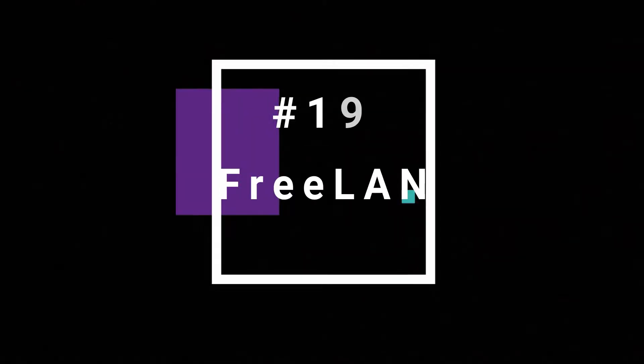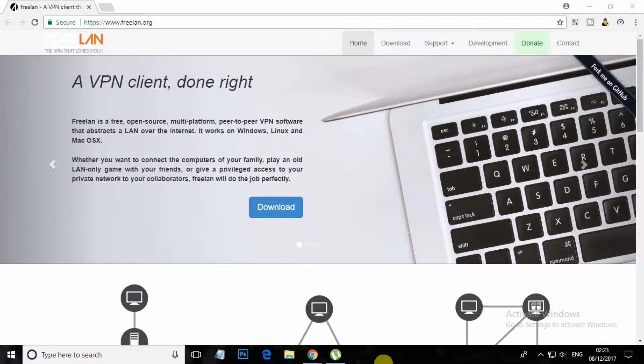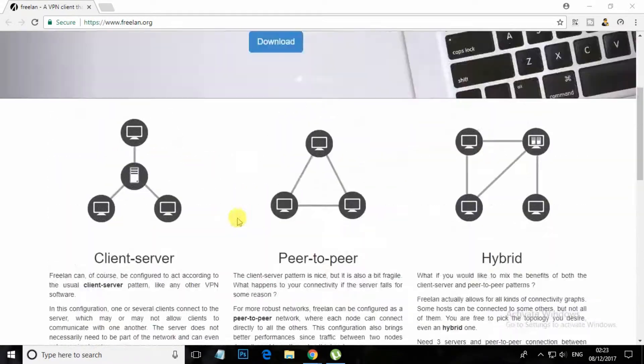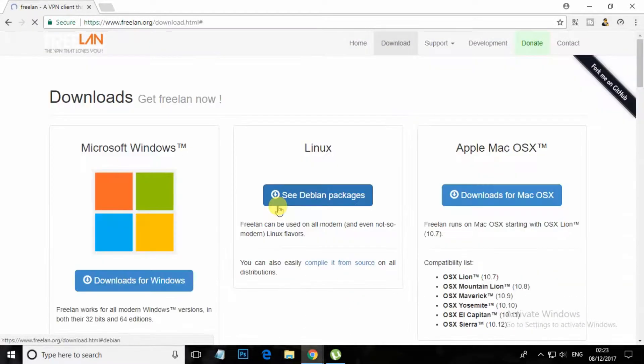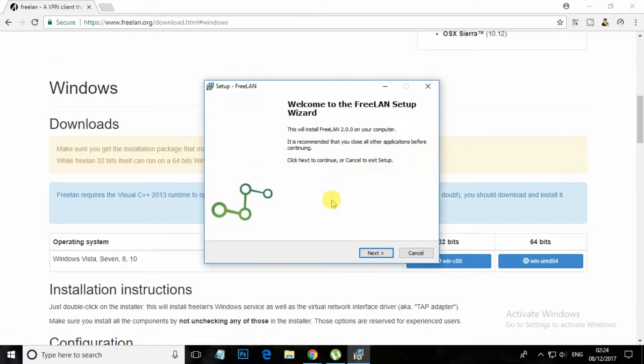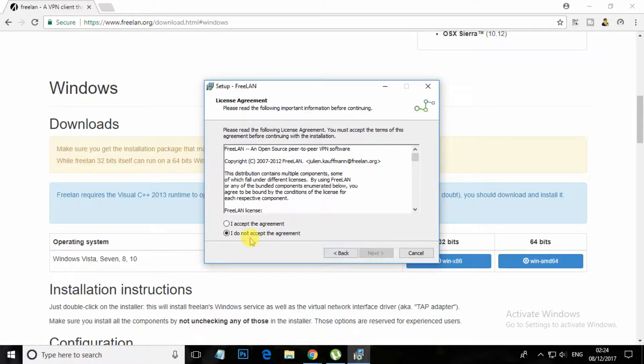At number 19, Freeland. Freeland is an open source tool and it is free in every aspect. However, getting started might be tricky. Freeland first installs new network drivers that take control of your web traffic. Freeland can be used to create a VPN tunnel.